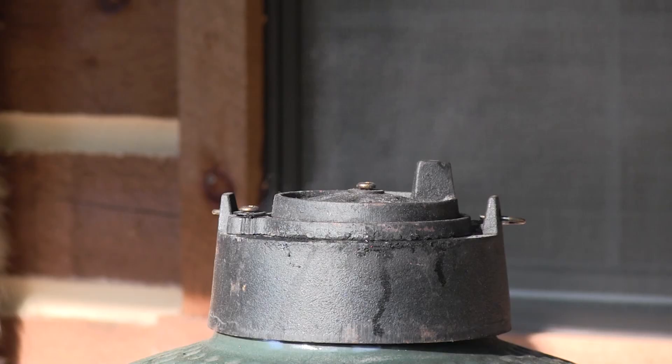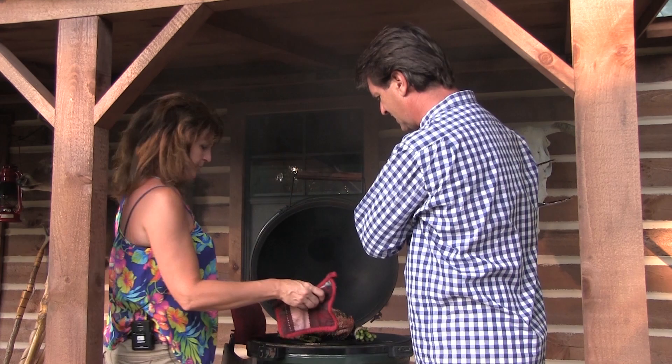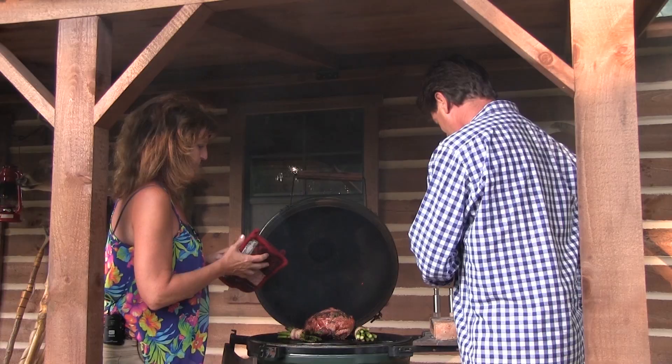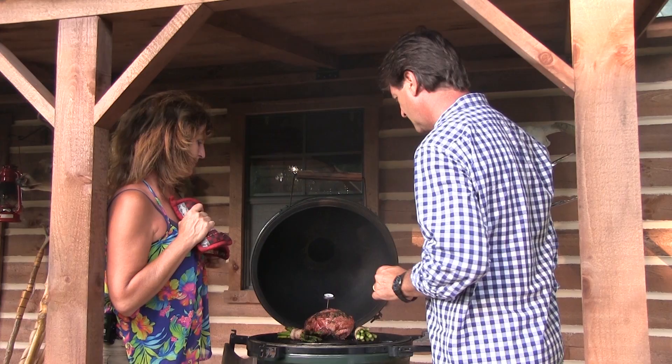I'm glad this isn't smell-o-vision. I'm hungry. We walked away — still 400 degrees because I've got the top and bottom set. Let's open this thing up. Now we did sneak some asparagus on here. Let's look at the potatoes — they're perfect. Let me check my temperature real quick. We're getting there on the temperature, so let's give it a few more minutes. Get some plates and we're going to be ready to roll.